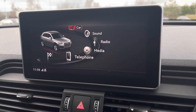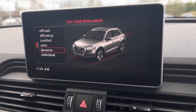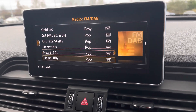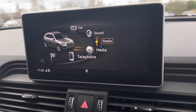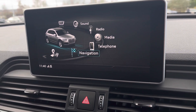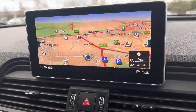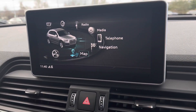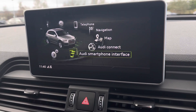Through the infotainment system the driver can go into Audi drive select to choose from a range of driving modes, select their favourite radio station from the FM DAB radio, and connect to their smartphone device for media and telephone connectivity for hands-free use. You can also access the intuitive satellite navigation map, zooming in and out using the control dial in the centre console, and connect your smartphone using Apple CarPlay or Android Auto to stream your favourite music.